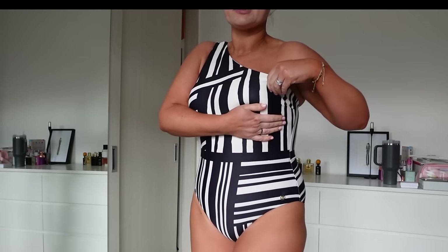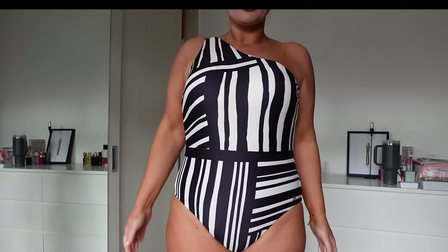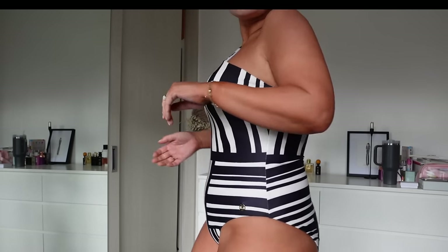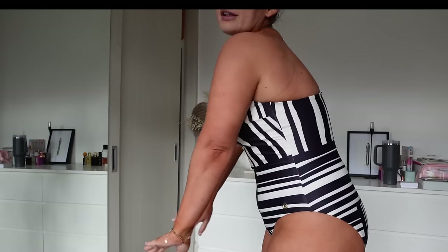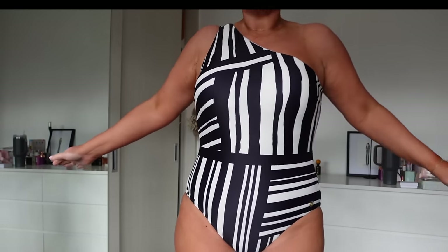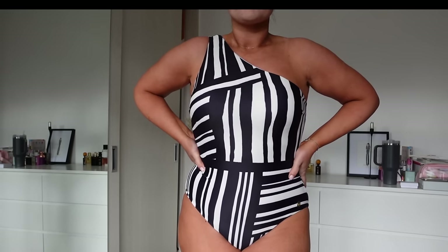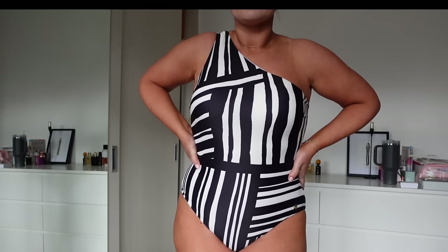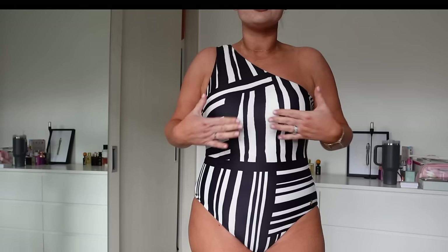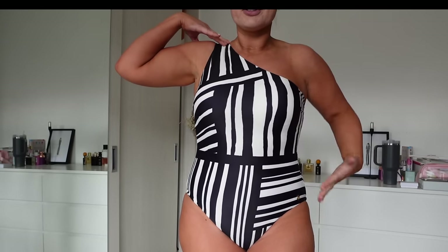Built-in cups, built-in shelf — I'm literally supported and feeling good. Look at the difference in my body shape with this illusion print. I don't feel like I'm going to fall out; I'm not scared you can see anything on camera. I could wear this all day long and feel confident, comfortable, and not exposed at all.